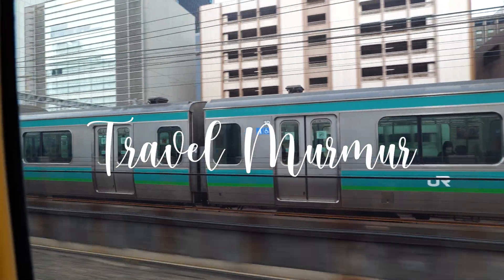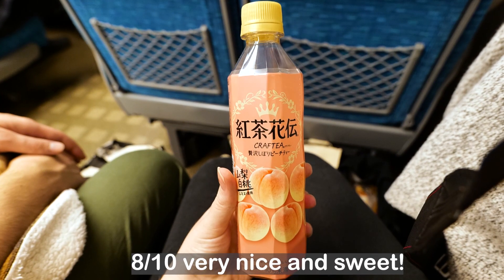We got on the Shinkansen from Tokyo to Kyoto and tried a few 7-Eleven snacks.